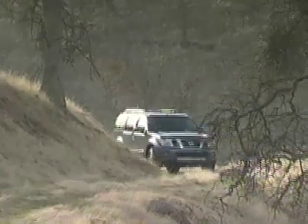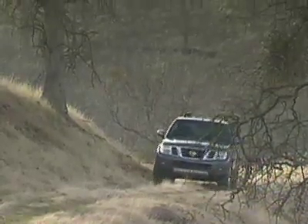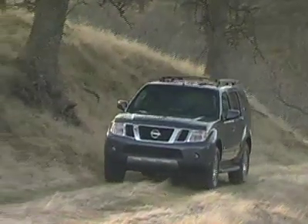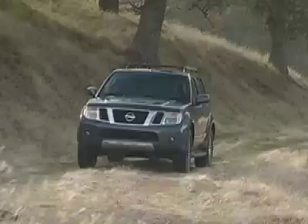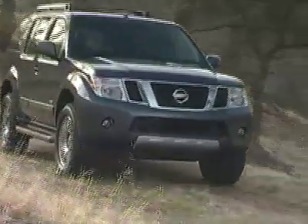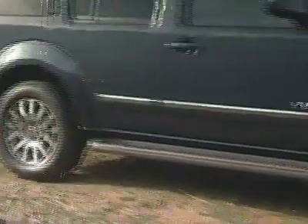Where the Pathfinder really shines is its ride. The V6 is powerful enough, and the V8 is questionably excessive — mid-sized SUVs don't need a V8, but it's nice to have and can come in handy with a full load traveling up a mountain road. Another surprising attribute is its ability to tame curves and maneuver with ease through tight areas.